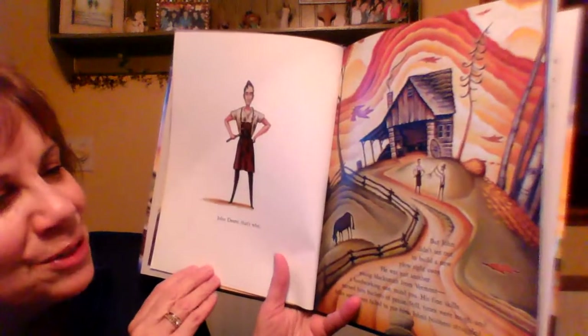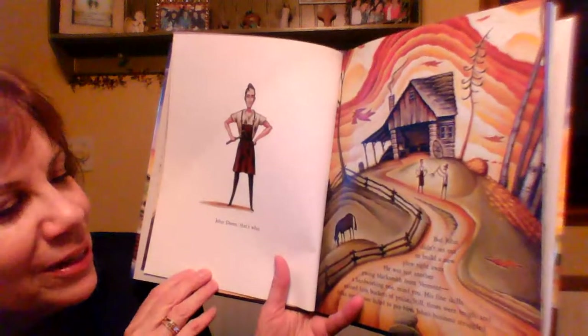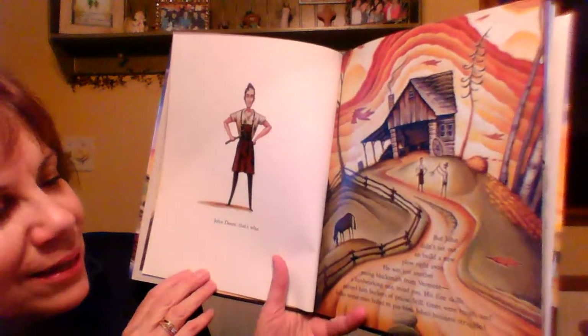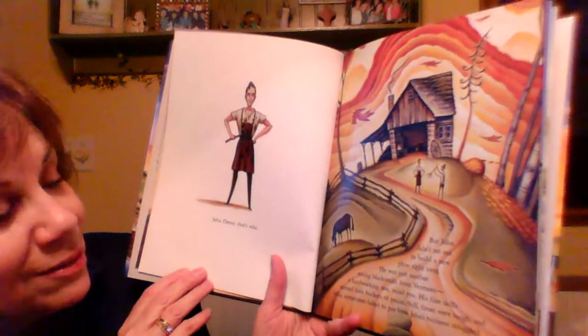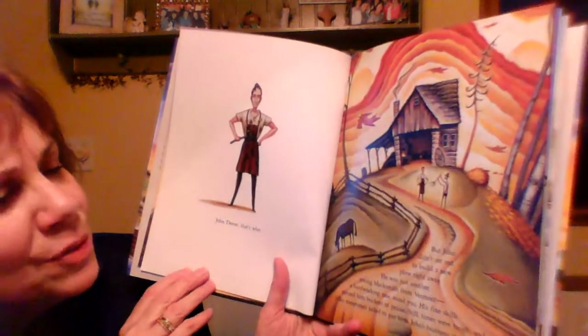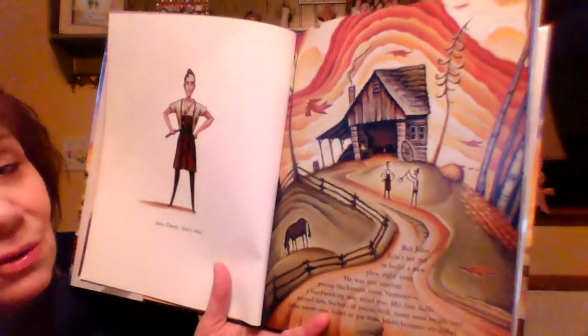But John did not set out to build a new plow right away. He was just another young blacksmith from Vermont, a hardworking one, mind you. His fine skills earned him buckets of praise. Still, times were tough and folks sometimes failed to pay him. John's business struggled.